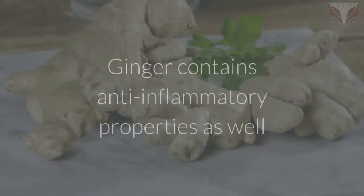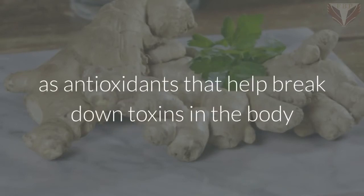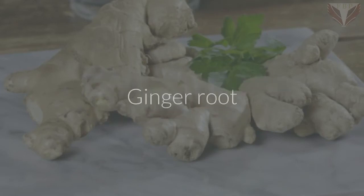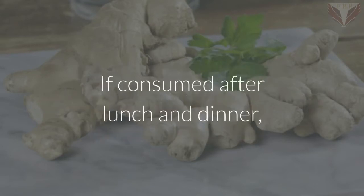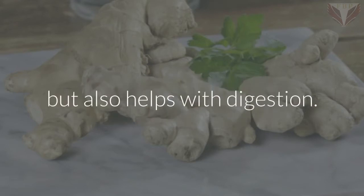Ginger. Ginger contains anti-inflammatory properties as well as antioxidants that help break down toxins in the body and keep the kidneys running smoothly. Ginger root and turmeric tea can be made by boiling a few dashes of turmeric powder with black pepper and peeled ginger root. If consumed after lunch and dinner, the tea not only flushes toxins from the kidneys but also helps with digestion.